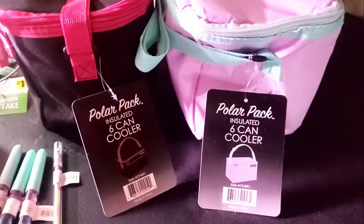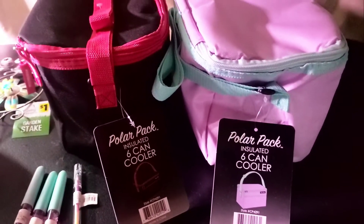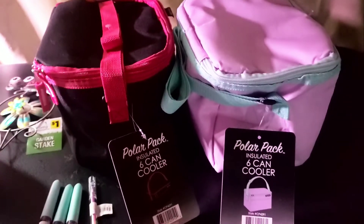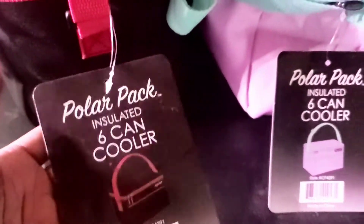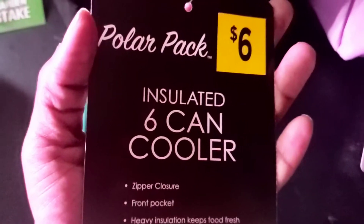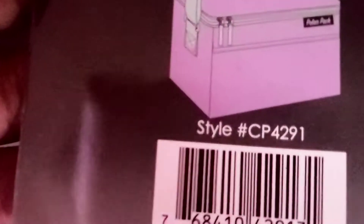Henry found these polar pack six-pack can coolers — really cool, one for him and one for me. We are preppers, so we want to be prepared. They were 90% off, so we paid 54 cents each — a dollar eight for both. They were originally six dollars. Make sure to scan and see if it's in your local area.